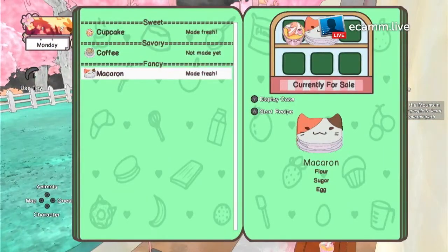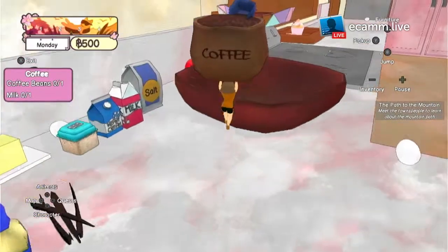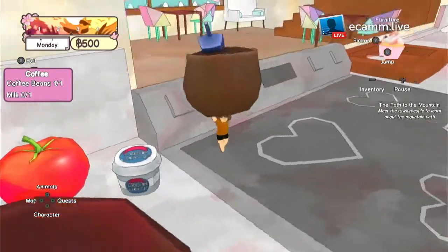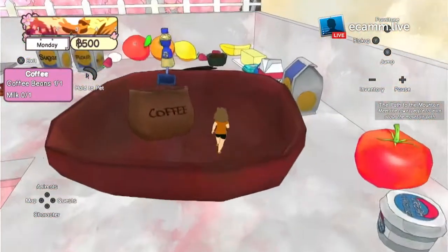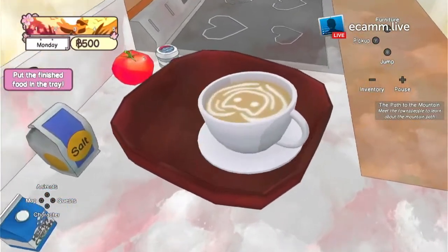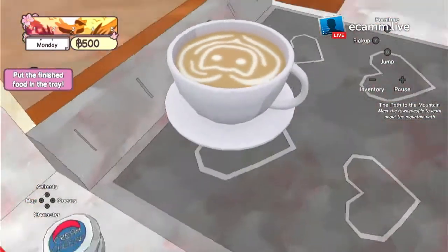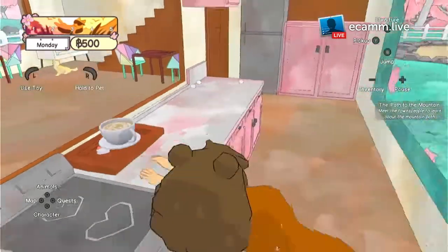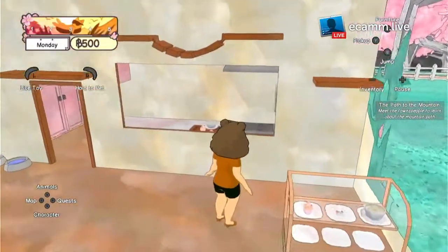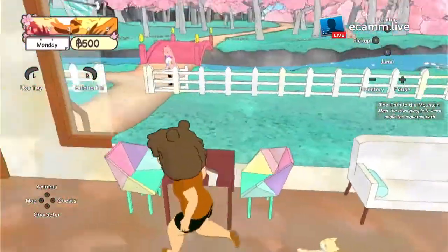So I just need coffee beans and milk — easy enough. I can't just drop it, it has to be thrown. There we go. And milk. Coffee — oh, it's a little cat in a heart! It's cute. I'm going to put it in my serving tray — perfect. Now it should be in my display. Yep, there it is. And there's Tiger still there.